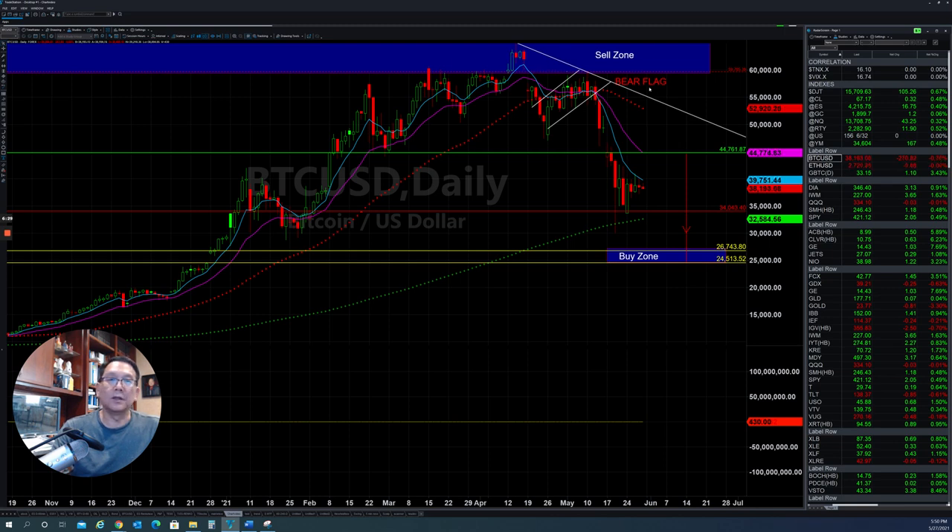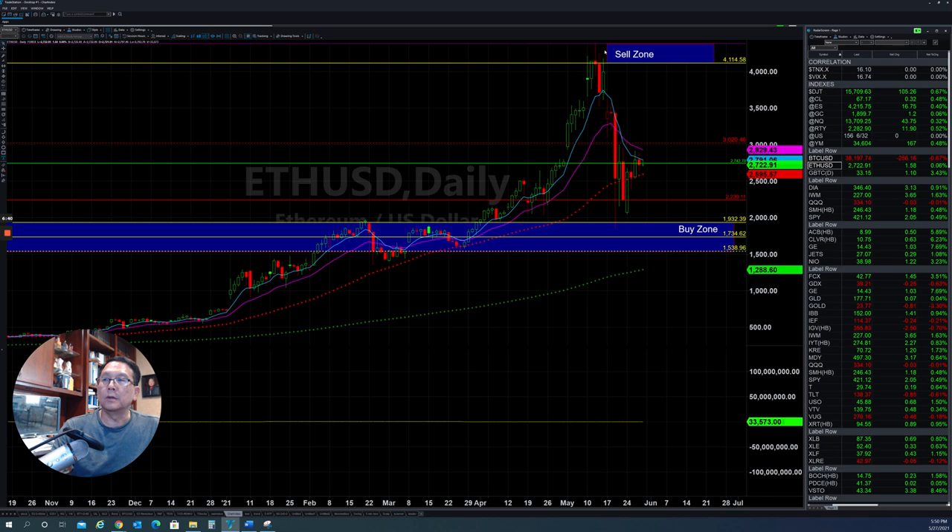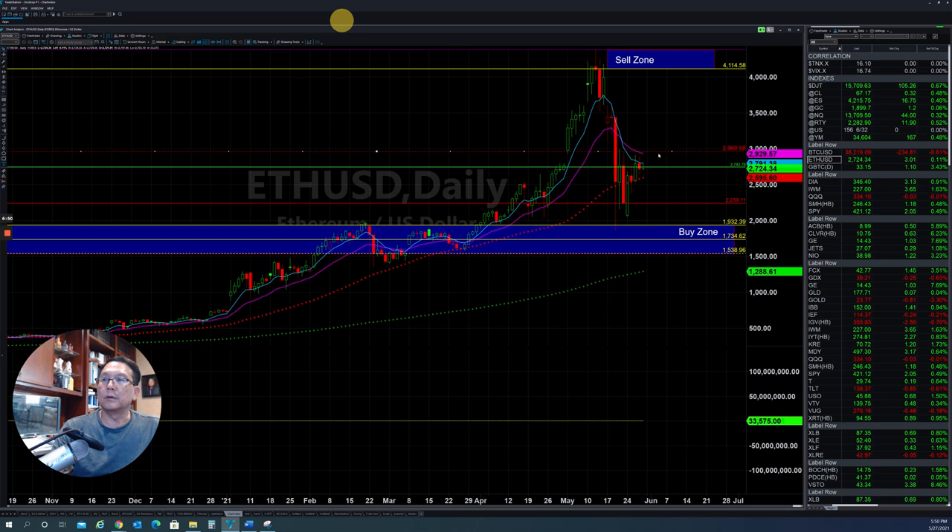Don't listen to the news — trade what you see. Let's take a look at Ethereum. After the big drop, they bought back up but hit a lot of resistance. They are trying to fill up the gap here, but it seems like it's a strong resistance. So they will need to come back down again. You have to be patient — wait for the price to come to you before you start buying again.